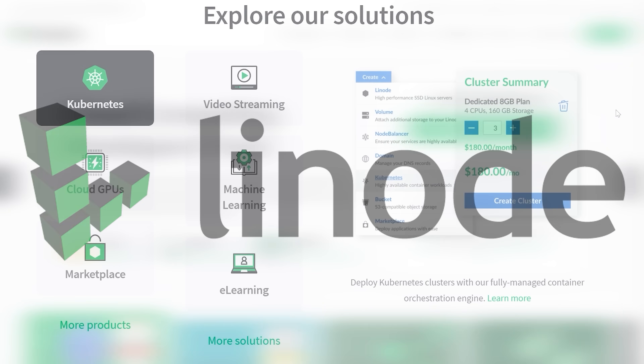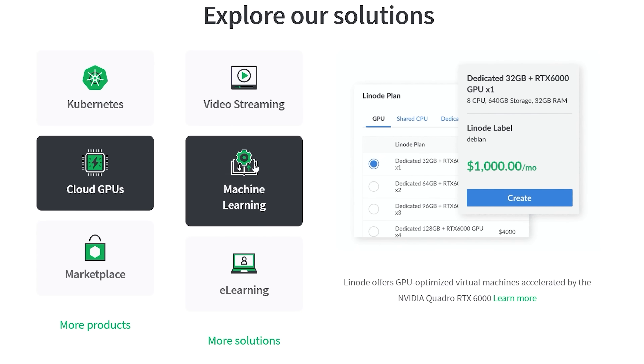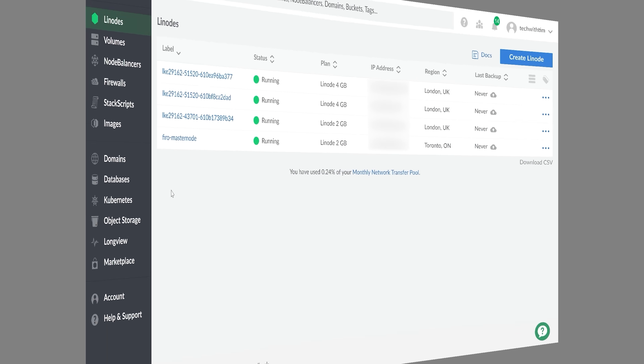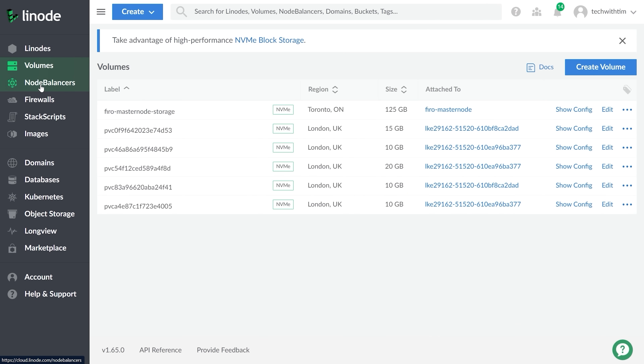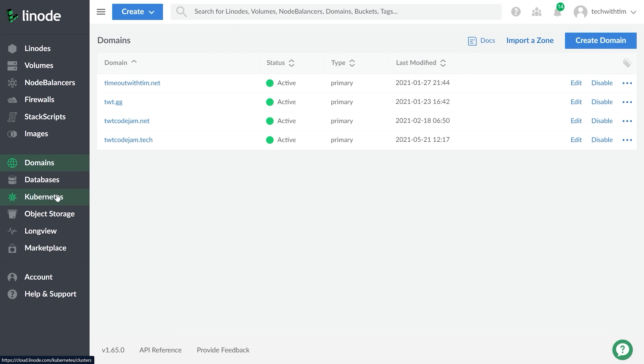So with that said, let's get into the video after a quick word from our sponsor. Before we get started, I need to thank Linode for sponsoring this video. I've been using and working with Linode for nearly three years now, and they've consistently been my go-to choice for hosting my applications and servers. Right now I'm using Linode to host the official Tech with Tim Discord bot, a website, multiple of my domains, and a Kubernetes cluster.